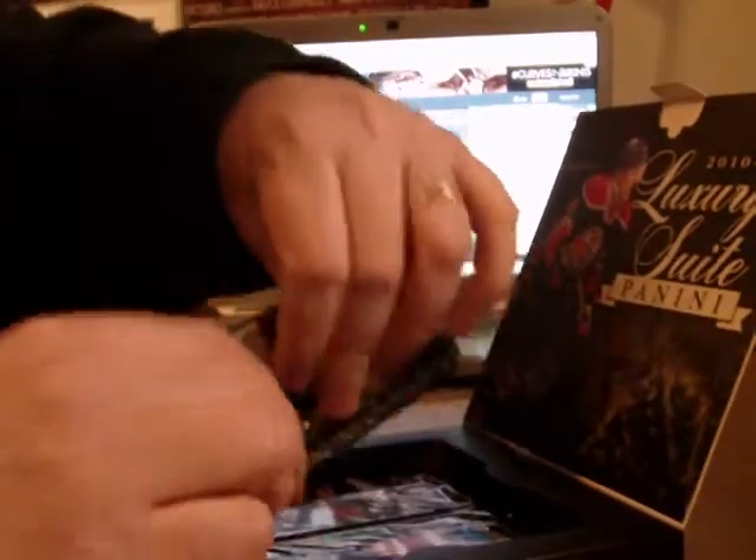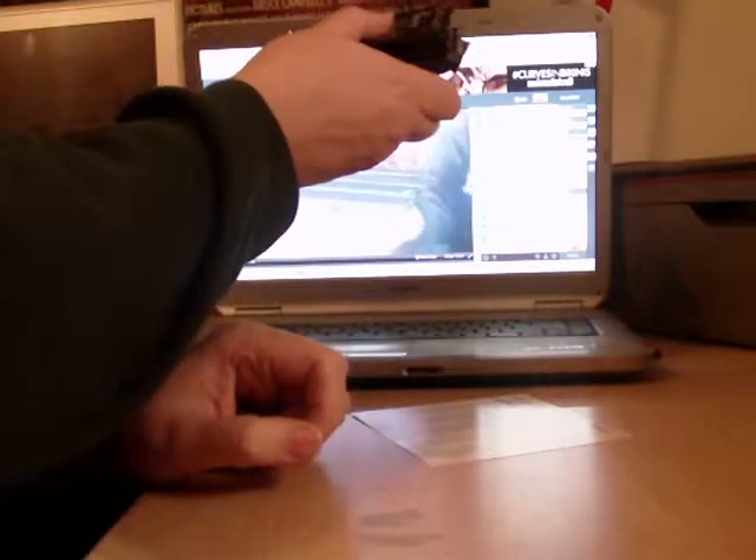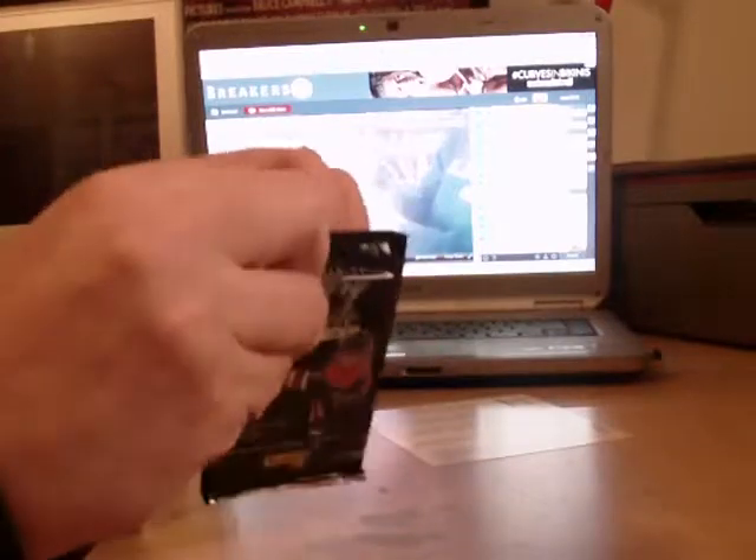This is a hot box, I just know it. It's going to have so much good stuff. Oh, we got a checklist. Let's not need that. Holy crap, we got a thicky. Here's our packs. Look at the size of that bottom one. Very nice. Away we go.